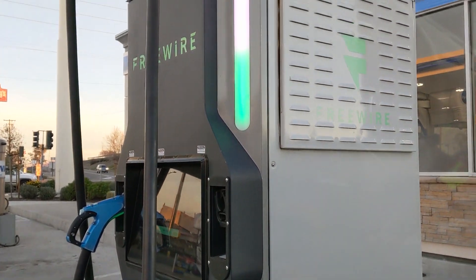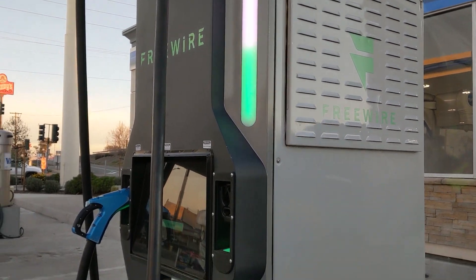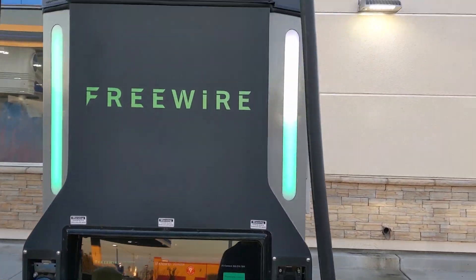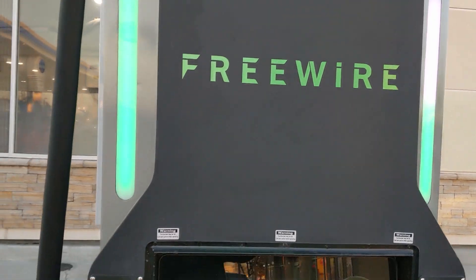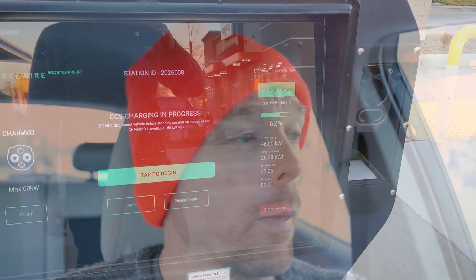Good job by FreeWire and good job by EV Connect getting everything connected together. I am going to have to figure out how to log in, but overall I'm impressed. I'd love to hear what you think — have you had a chance to use one of these FreeWire chargers? Do you know of any businesses interested in lower-cost or lower-operational-cost chargers that could benefit from reaching out to FreeWire or EV Connect to draw EV customers into their business? If you enjoyed this video, please like and subscribe — it really helps out the channel. Thank you for watching.